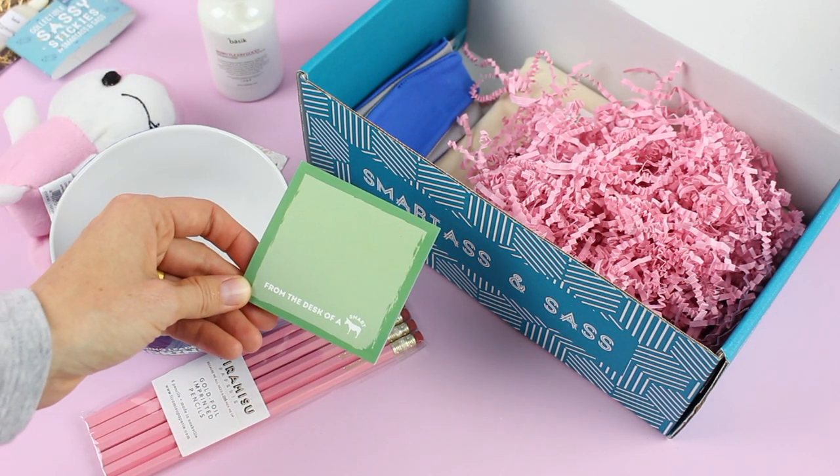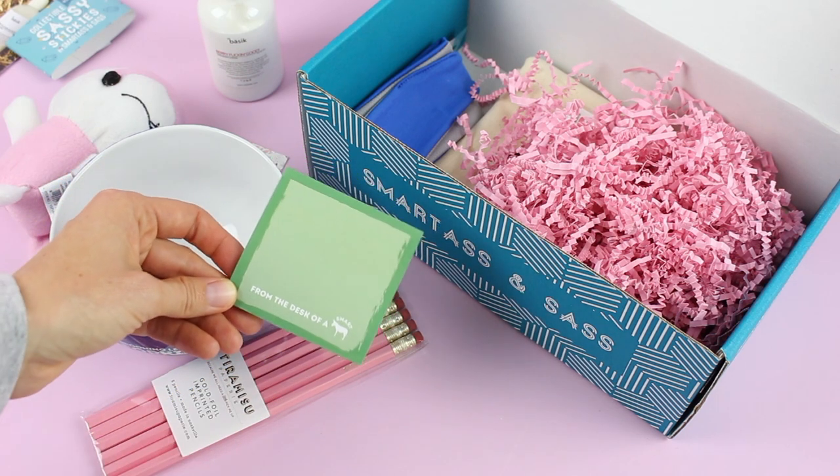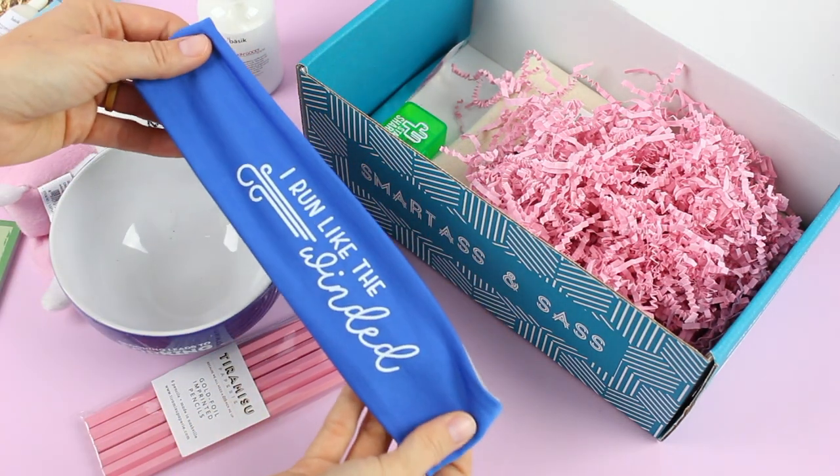Every month they include sticky notes — we get one of these in every box. This one says 'From the Desk of a Smart' with a picture of a donkey, so 'From the Desk of a Smart Ass.' That is pretty funny.